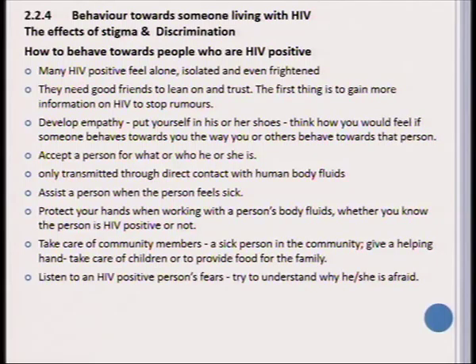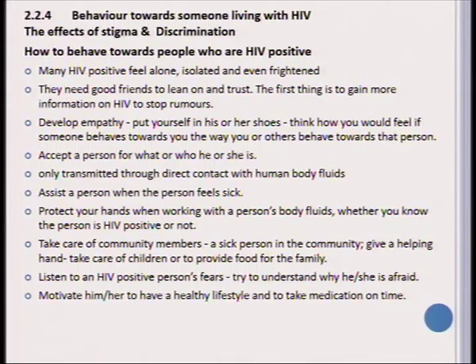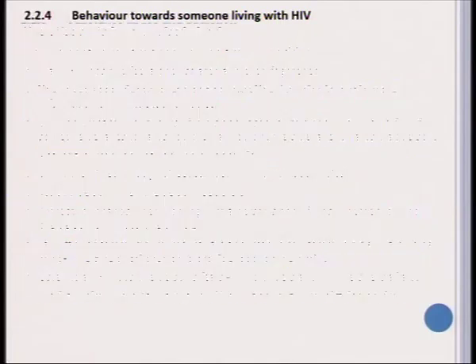We should take care of our community members — every sick person in the community should be lent a helping hand, including people with HIV/AIDS. Listen to the HIV-positive person's fears and try to understand them even if they sound unrealistic. It is very important that an HIV-positive person is motivated to live a healthy lifestyle and take his or her medication regularly and on time. By taking medication on time and living a healthier life, a person will be able to be productive for many years and live without complications like any other normal person.